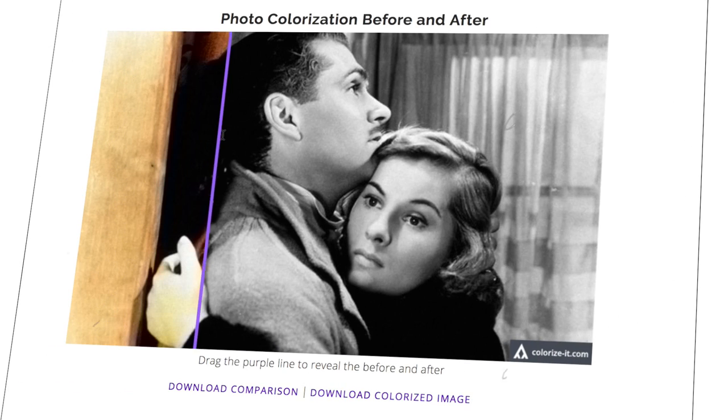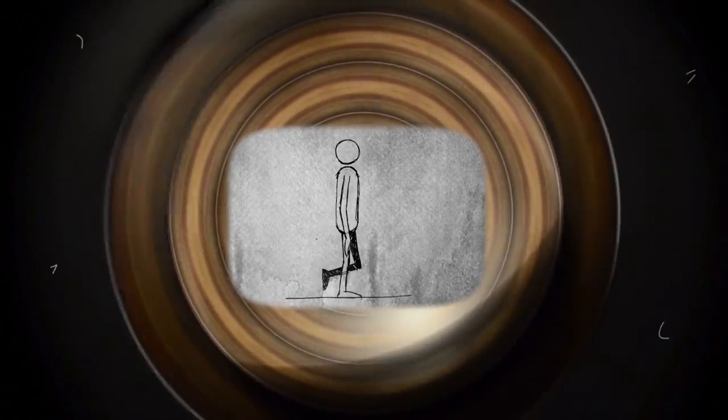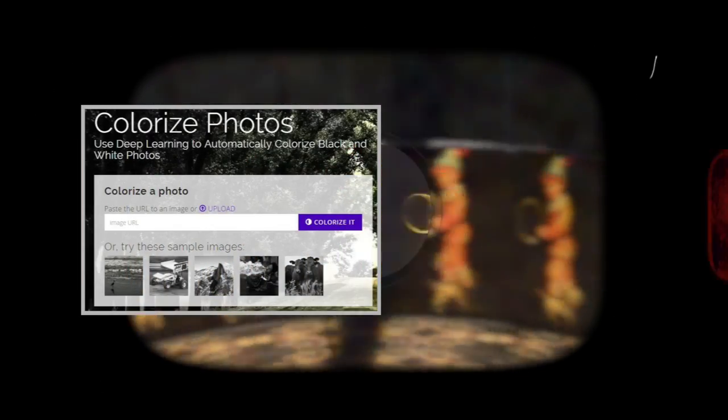Naturally, since it can colourise images, it should be able to colourise films. This feature is not built into the demo, but since films are essentially 24-ish images per second, there is no reason why you couldn't simply break down the frames, colourise them one by one, and reassemble them. Needless to say, this is a long and laborious process, but here are some results.